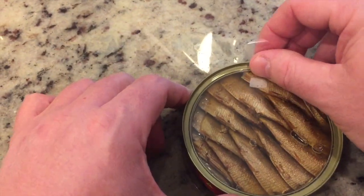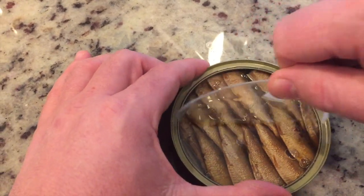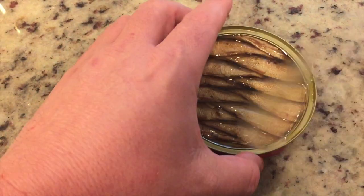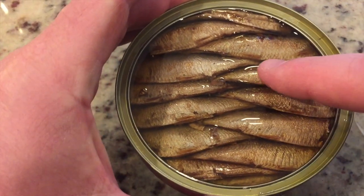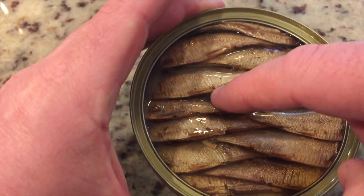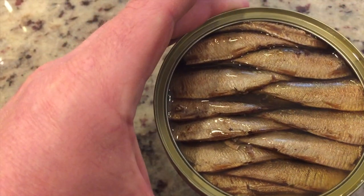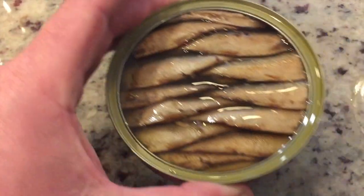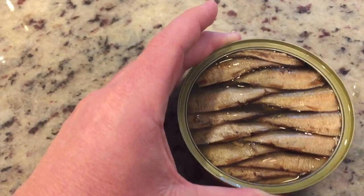We're going to take this little plastic pull tab here and pull it up. Of course I've never had this before. There we go. Lots of oil — and it's, you know, it's sardines. Looks like there are two layers in that thin little can, two layers of these tiny little sardines. No surprises so far. I like the way it's laid out — cool presentation. Let's see how they taste.